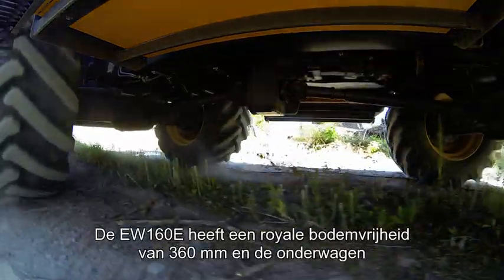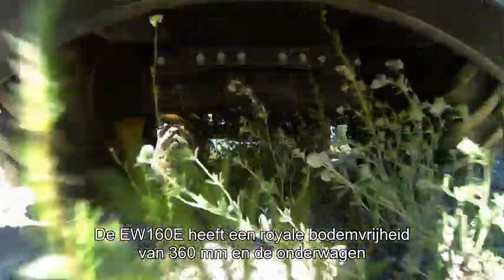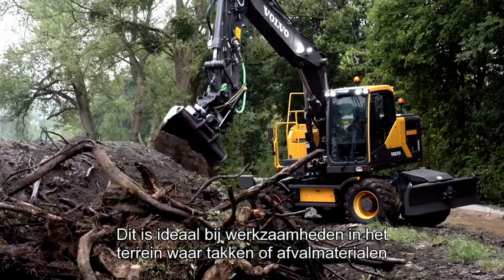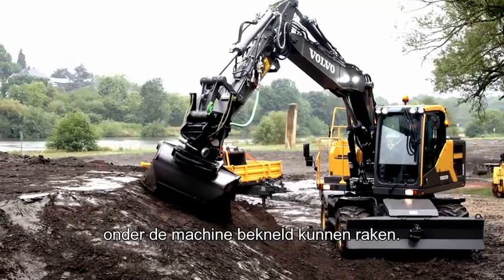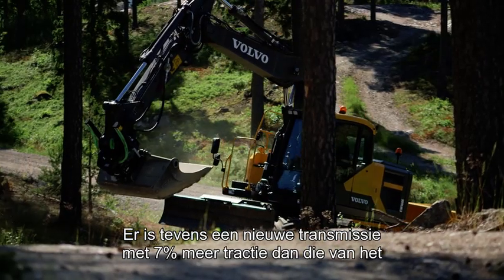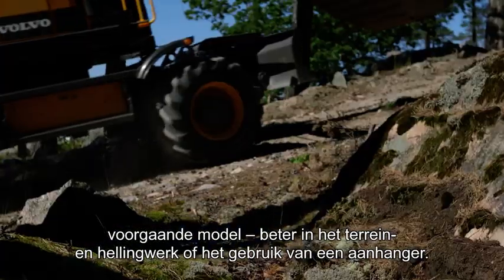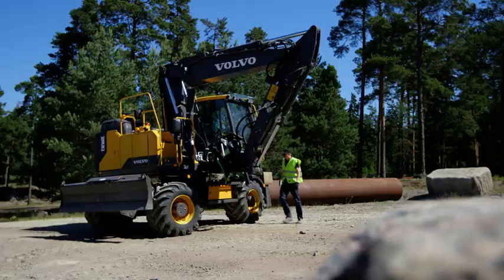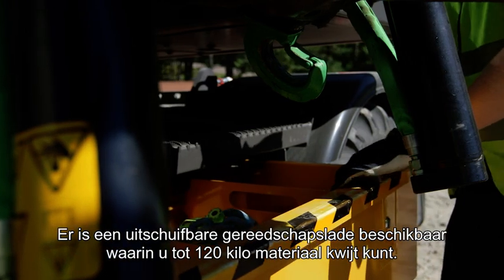The EW160E offers high ground clearance at 360 millimetres and the undercarriage is clean and uncluttered. It's ideal when working off road, where there's a risk of branches or other debris becoming trapped under the machine. There's also a new transmission with 7% more traction force compared to the previous model, useful when travelling uphill or pulling a trailer. A draw-type toolbox is available, able to carry up to 120 kilograms.